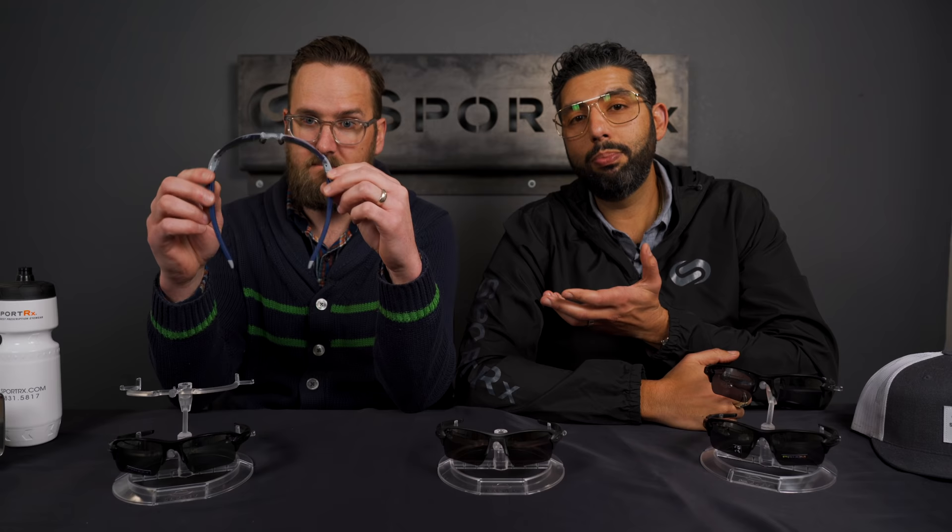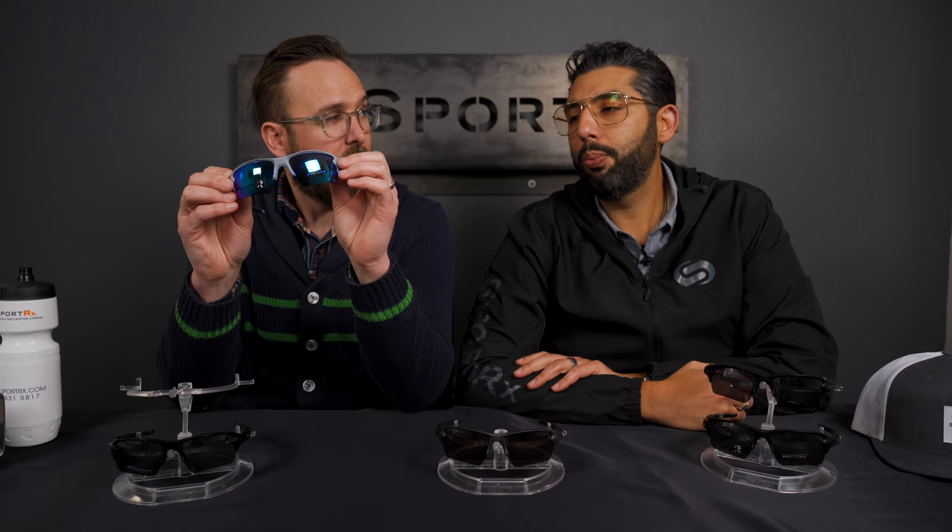These frames have been out about four years. They replaced the Flak Jacket XLJ, which used to be the best-selling Oakley. Now the Flak 2.0 XL is the best-selling Oakley — for SportRx and for Oakley overall. This thing just sells, and it's just an incredible piece of eyewear.